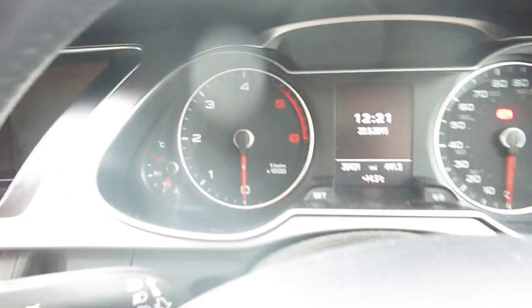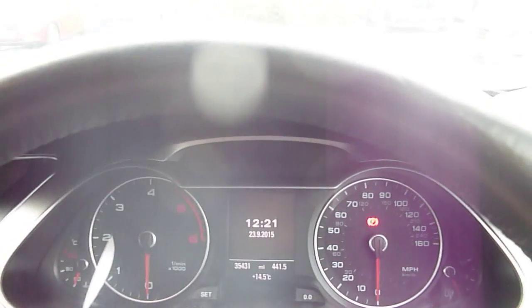Black cloth interior, well looked after. No cuts or burns in the seats, which is what you like to see. Carpet mats in the front and the back. Flipping into the front now — automatic gearbox there. We have 35,431 miles on the clock. MOT expiry date not until the 24th of the 3rd, 2016.